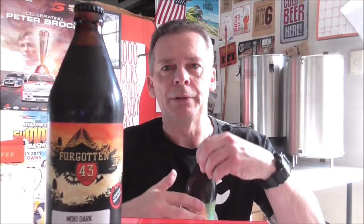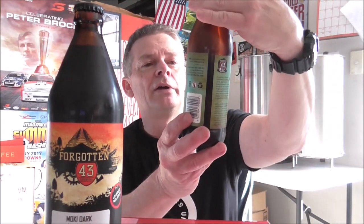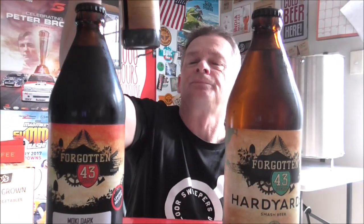It's a limited release. We'll crack one beer open and talk about each beer individually as I do some tasting videos on them. Next one up, we've got the Hard Yards Smash Beer clocking in at 4.2% — looks absolutely fantastic as well. Really loving these labels, they look top-notch.